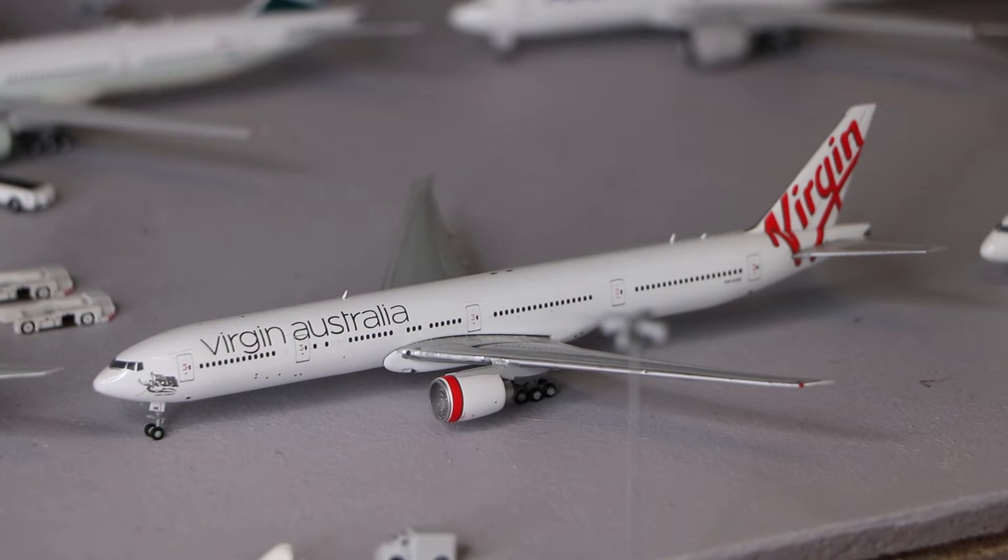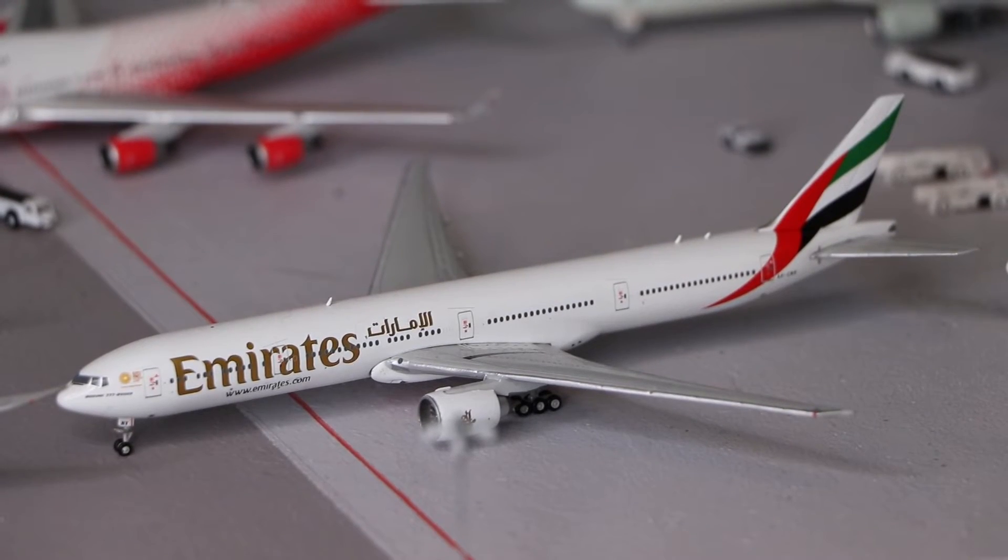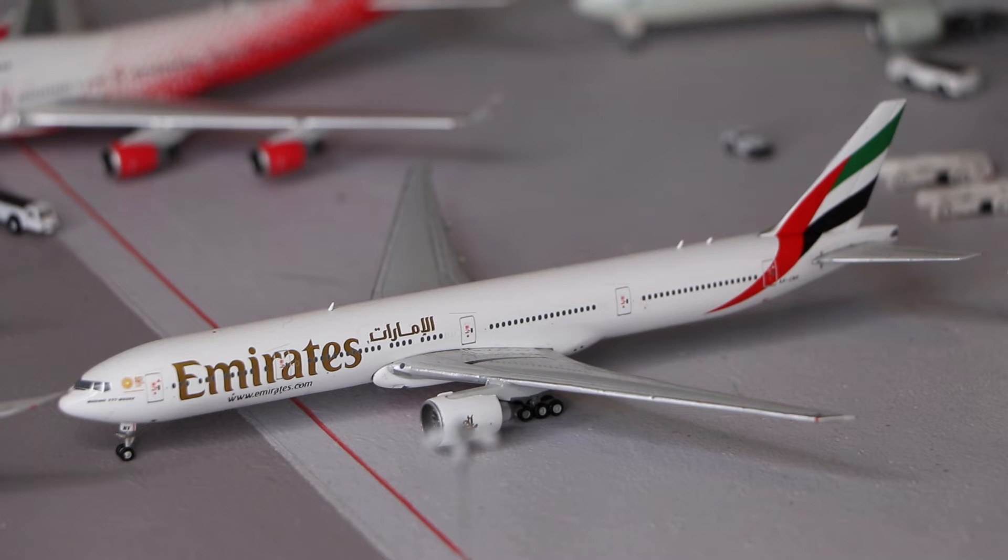Here we have the Virgin Australia Boeing 777-300ER, made by Gemini Jets. And in front of that we have the Emirates Boeing 777-300ER, also made by Gemini Jets.